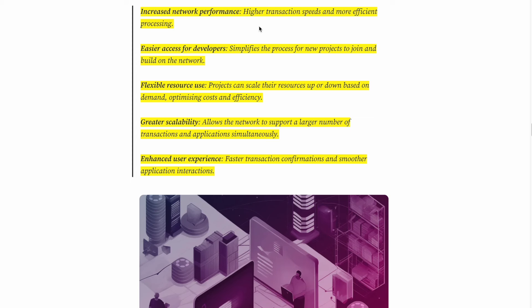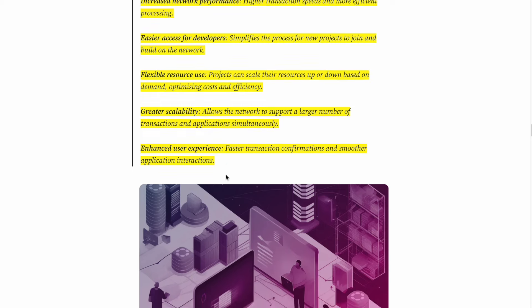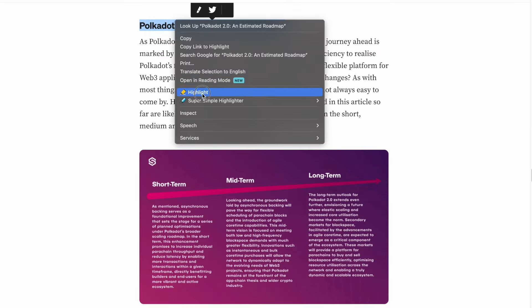To summarize the main changes of Polkadot 2.0: increased network performance with higher transaction speeds and more efficient processing; easier access for developers, simplifying how new projects join and build on the network; flexible resource use so projects can scale up or down based on demand; greater scalability to support more transactions and applications simultaneously; and an enhanced user experience with faster transaction confirmations and smoother application integrations.